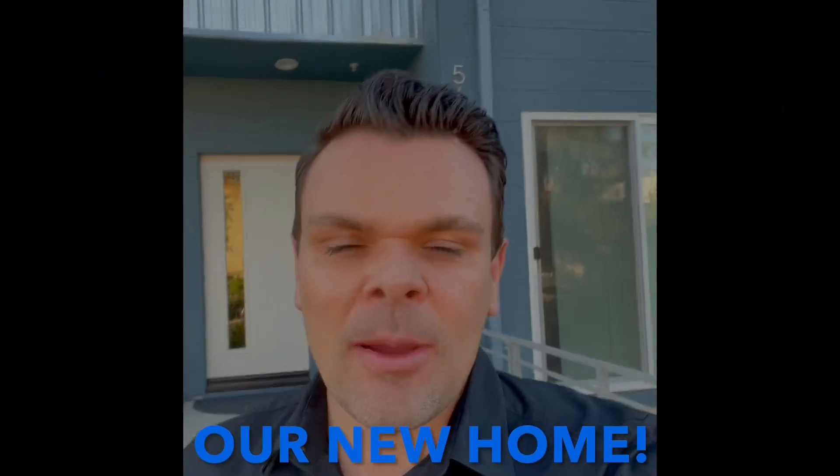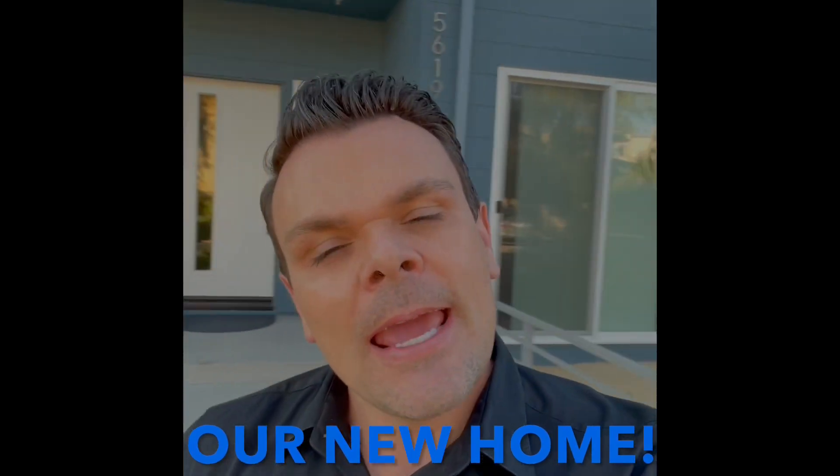Hey guys, how are you doing? I'm actually in front of my house right now and I'm going to give you a tour — but it's not going to be a tour in the current state. It's going to be a tour I did prior to our closing on the house. I wanted to do that because I really wanted you to see where the house was at that time; it was in a very unfinished state. I'll lead you through that right after this.